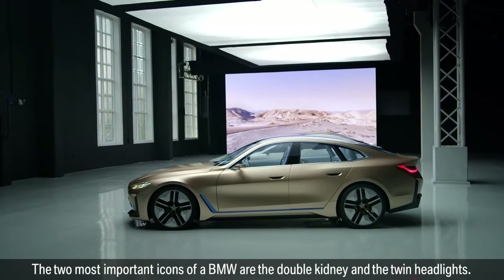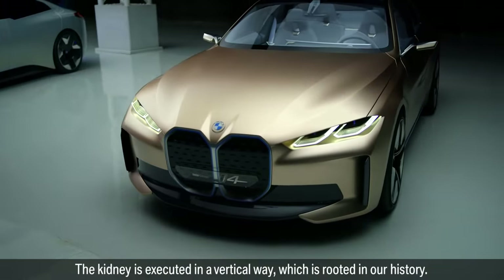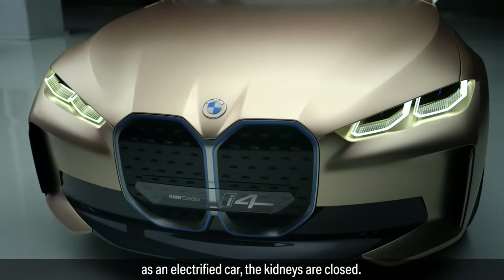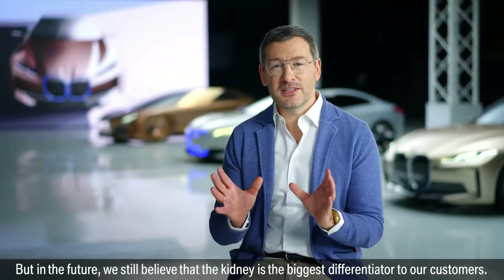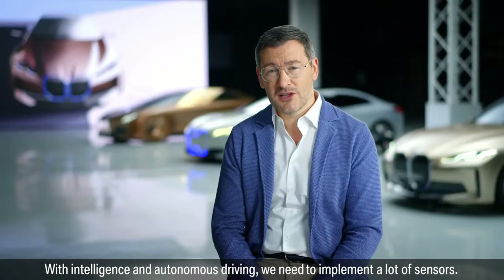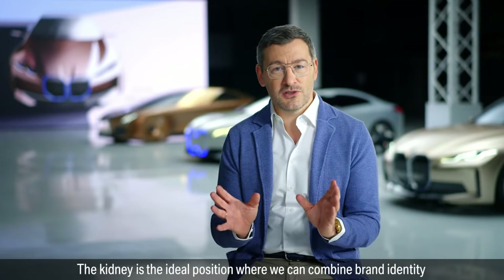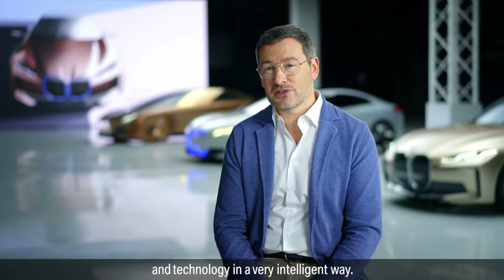The two most important icons of a BMW are the double kidney and the twin headlights. The kidney is executed in a vertical way, which is rooted in our history. In the past, it was the opening of the cooling system. And now, as an electrified car, the kidneys are closed. But in the future, we still believe that the kidney is the biggest differentiator to our customers. With intelligence and autonomous driving, we need to implement a lot of sensors. The kidney is the ideal position where we can combine brand identity and technology in a very intelligent way.